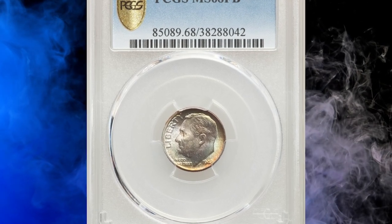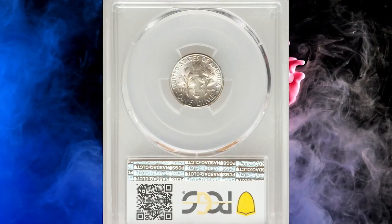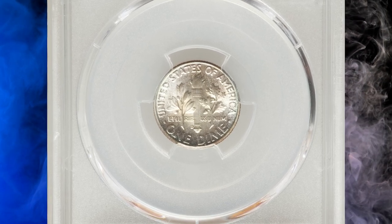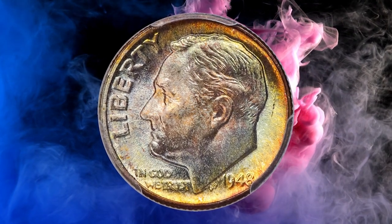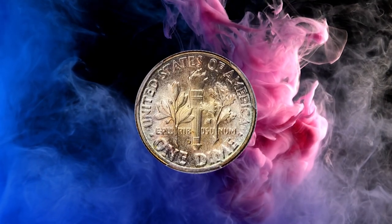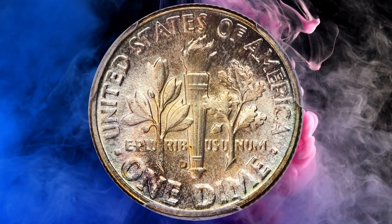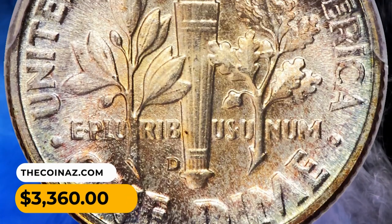Number 13: 1948-D Dime in MS68 condition with Full Bands. The surfaces are virtually flawless, complemented by a bold strike and vibrant mint luster. Original yellow gold, mint green, and lilac toning graces each side. PCGS reported only 14 specimens in this grade, including this superb gem. It was sold for $3,360.